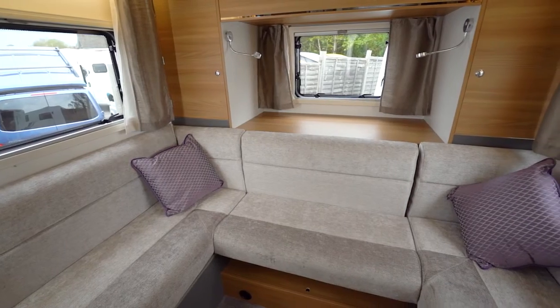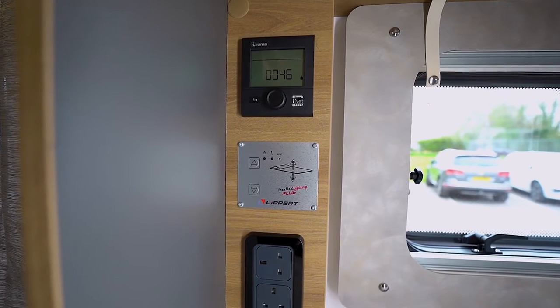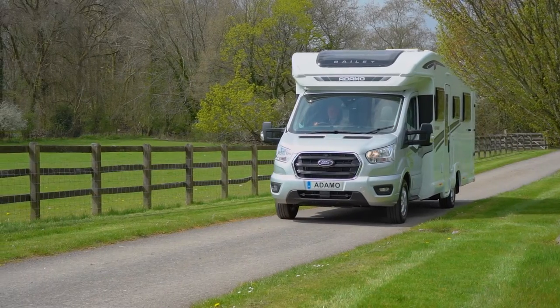With stylish Odyssey soft furnishings and a Truma combination heating system, you will be comfortable throughout the whole year, whatever the weather.